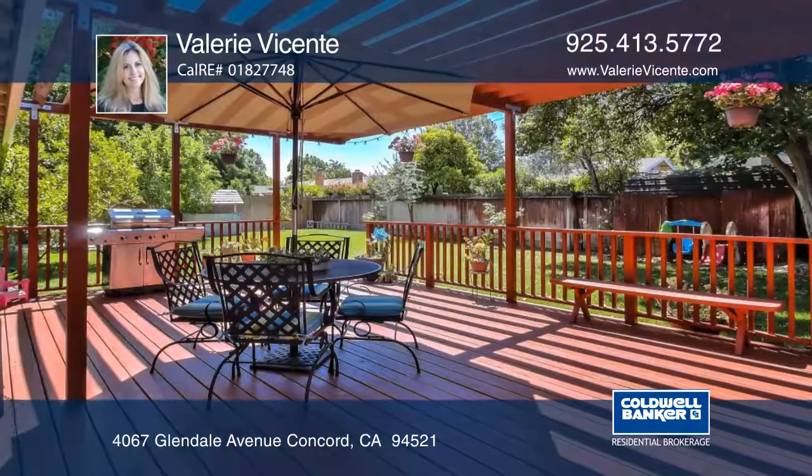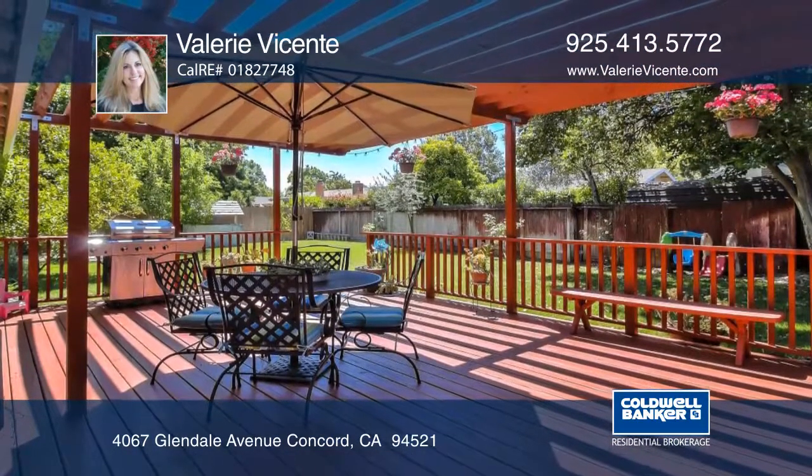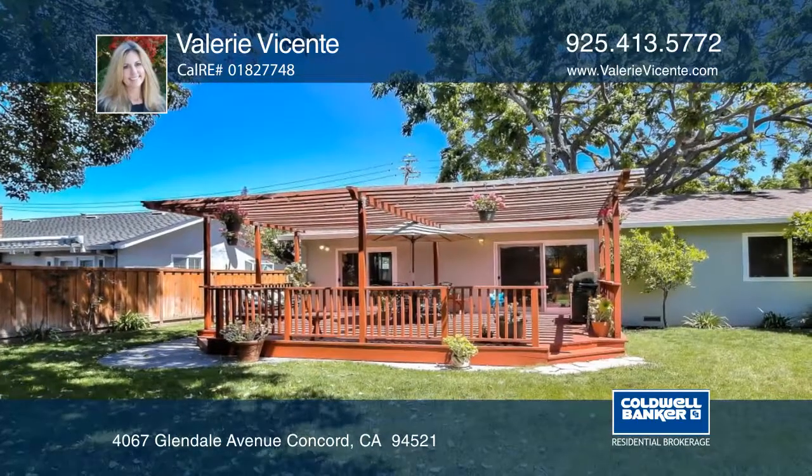It features hardwood flooring throughout. The yard has its own well and features wonderful citrus trees and a lawn area for play.